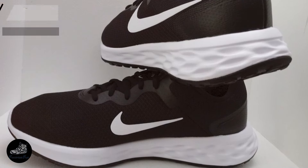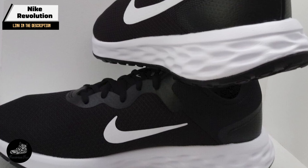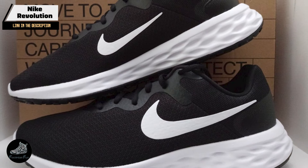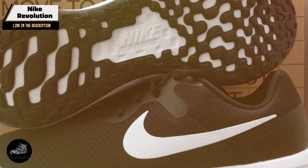Taking our fourth spot is the Nike Revolution. The Nike Revolution is a budget-friendly running shoe that delivers on both style and performance. It combines Nike's innovative technology with an affordable price, making it a popular choice for runners looking for quality on a budget.